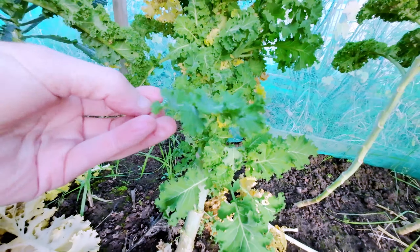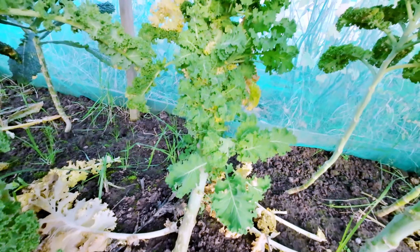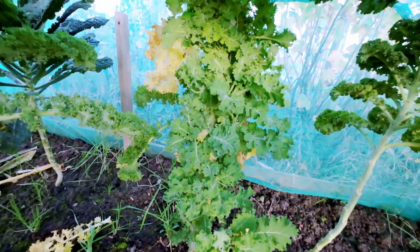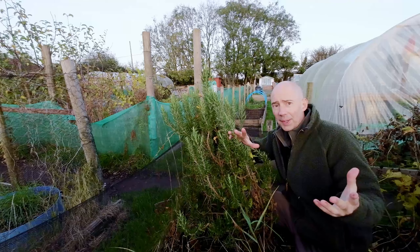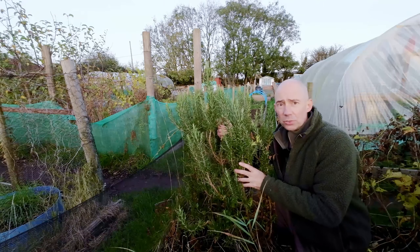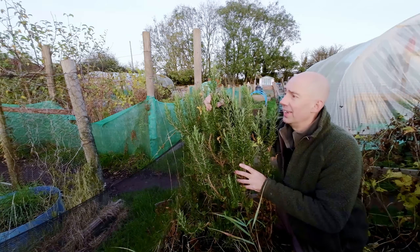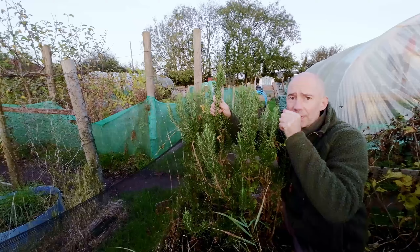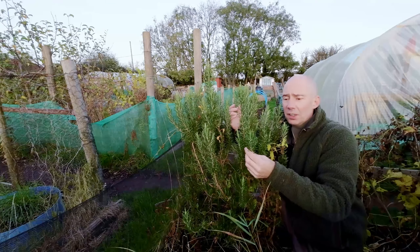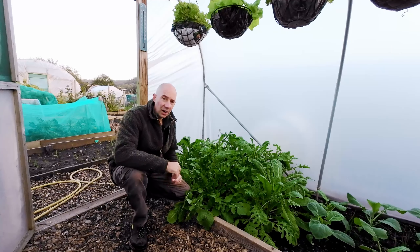The strange weather we're having is doing very strange things to the plants and giving us a little bit of extra harvest. As we jump into the most unloved area of the plot — this is my rosemary. You plant it once and you literally harvest it forever. It smells amazing and you just pick it as you want it.